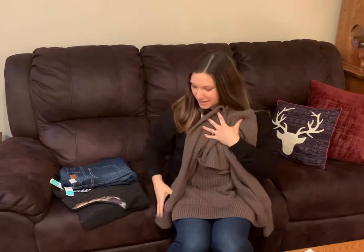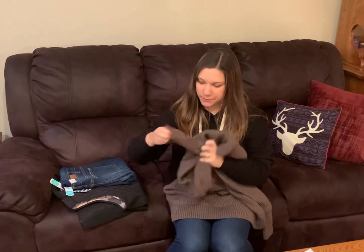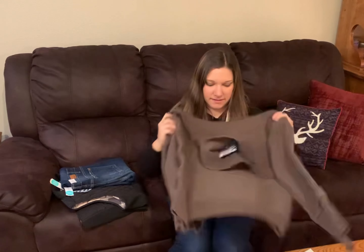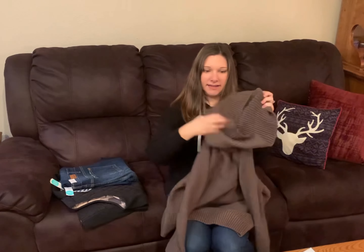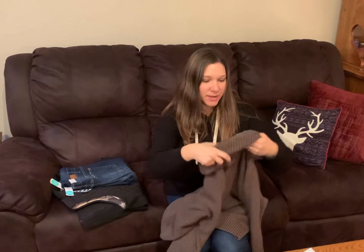Here is a cozy sweater and it has thumb holes so you can put your thumbs through. It has a big neck and this is by Market and Spruce.